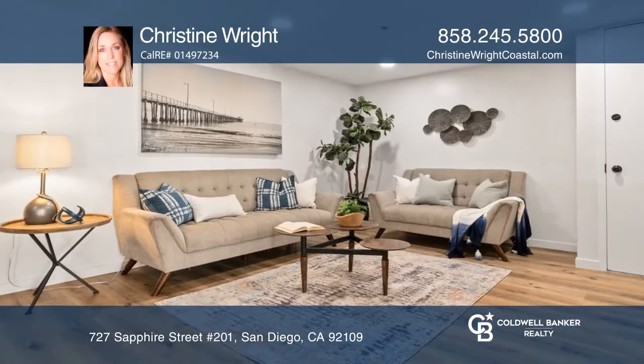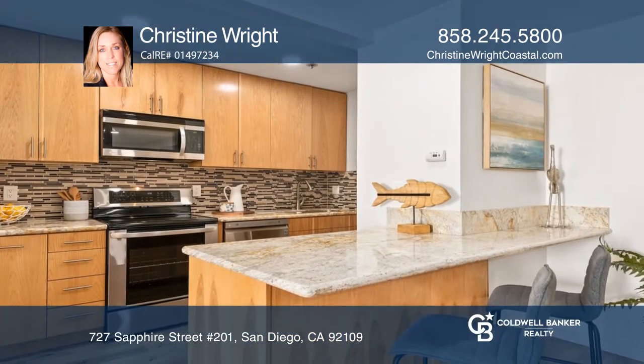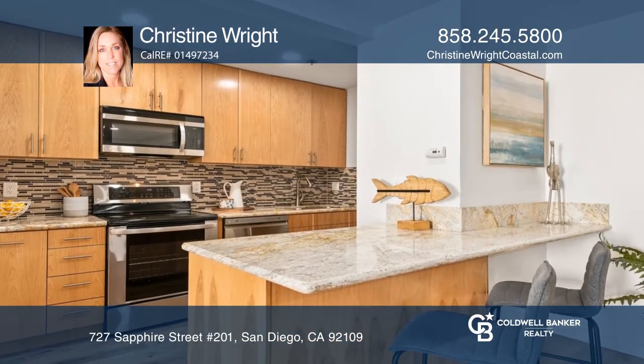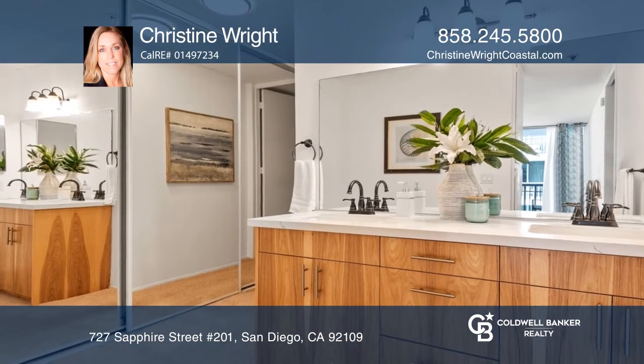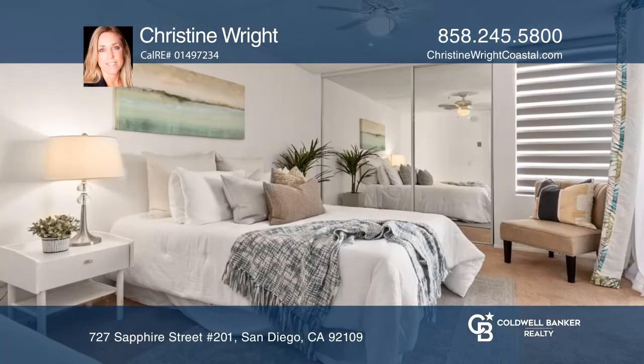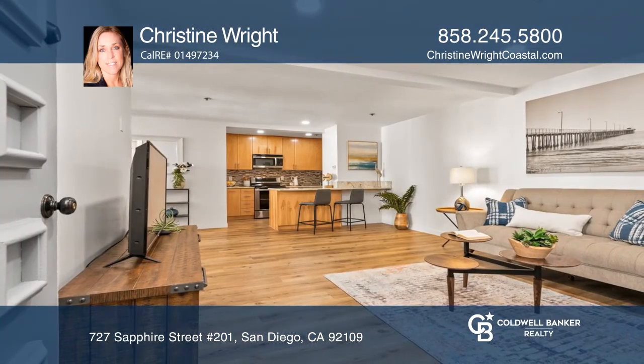Don't miss out on this great location. This is a contemporary two-bedroom, two-bath condominium. The owner recently updated the kitchen with granite countertops and stainless steel appliances. The vanities in the bathrooms have also been updated. Enjoy two balconies — one off the living room and another off the master bedroom. Check it out today with Christine Wright.